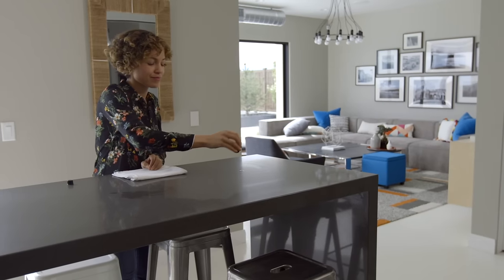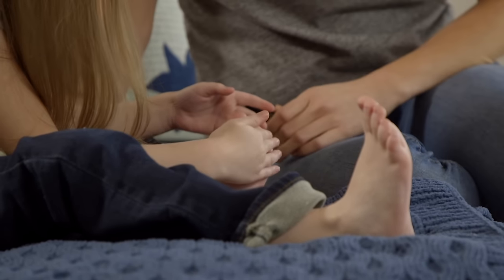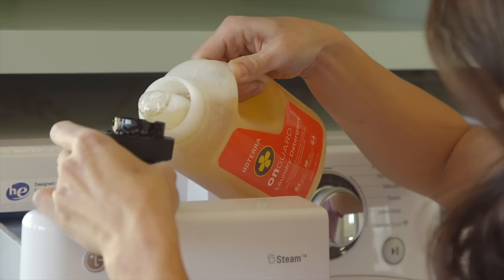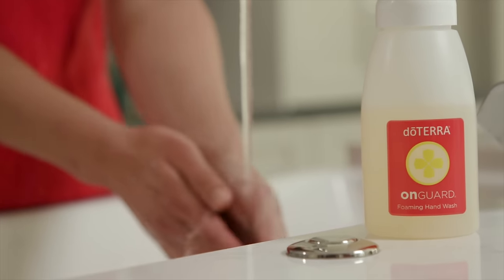Use it to promote healthy respiratory function and support your body's immune system. Rub it on the bottom of your children's feet each morning before school, or diffuse at home to purify the air during times when environmental and seasonal threats are high. If you like doTERRA On Guard Protective Blend, you may also enjoy the other products in the doTERRA On Guard product family.